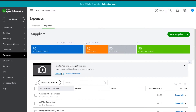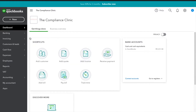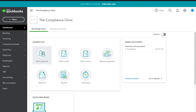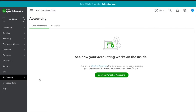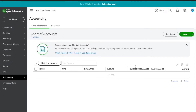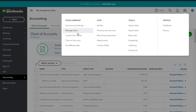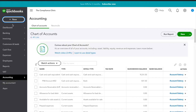We're going to add items not as products or services but as a chart of accounts, because it's almost like cost of goods sold. So we're going to go to Accounting > Charts of Accounts > New. There are different ways of doing it but I'm starting here.